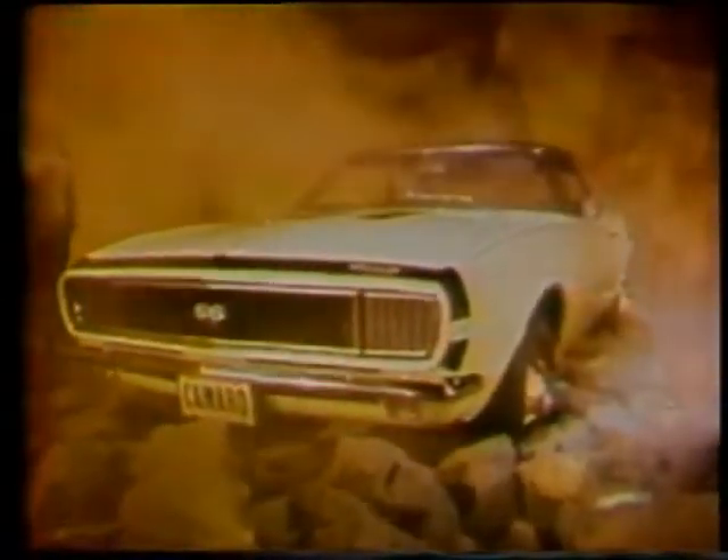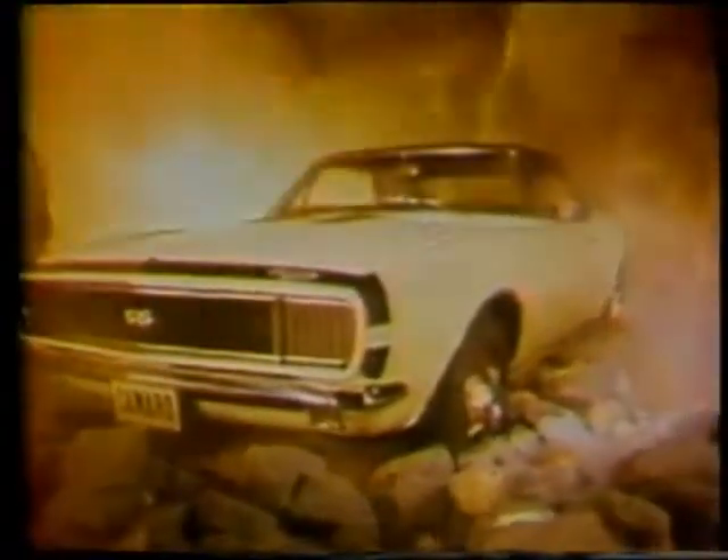Camaro — the new car that's something else, something you've never seen before in a driving machine. This is the SS350 with Rally Sporting Group, wicked black grill,